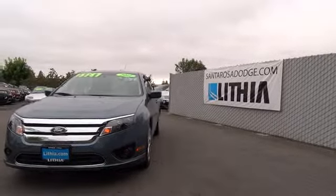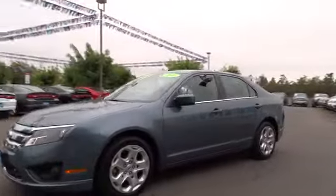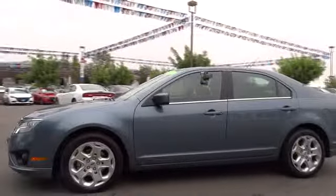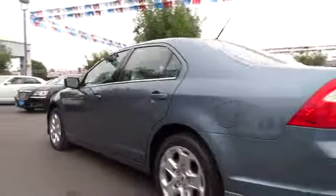2011 Fusion. You can have both impressive power and great economy in a Fusion, and it's priced below $15,000. This vehicle has less than 65,000 miles. Your new ride is just a phone call away.